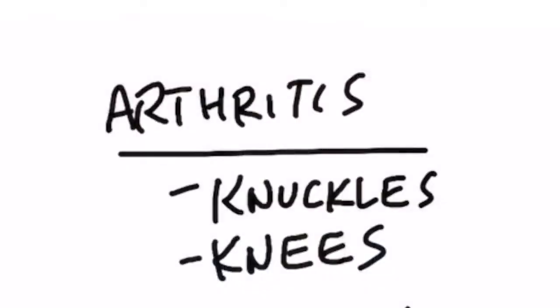The first symptom of iron overload is arthritis of the hands and the knees, and specifically the knuckles.